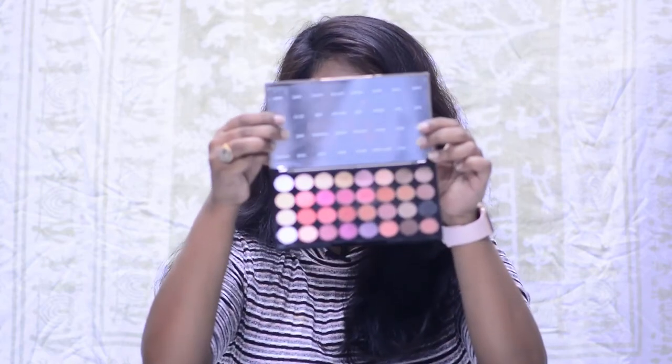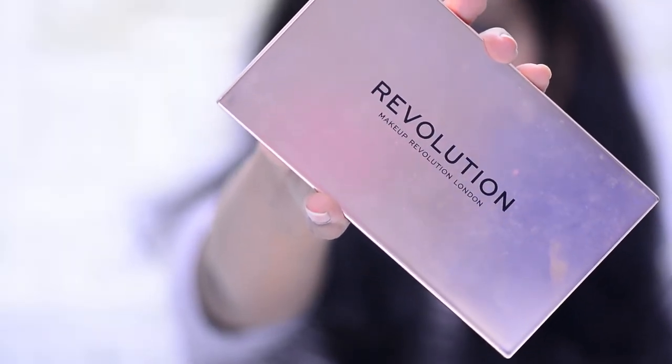The last eyeshadow palette on the list is the Makeup Revolution Flawless 4 — and this is my favorite. I love this palette a little more than the others. Makeup Revolution really knows their eyeshadow palettes. It comes in 32 shades — shimmery, glitter, and matte — and all of them are pigmented. I got it on discount. If you're looking for an all-in-one palette for glam or soft looks, give Flawless 4 a try. I love the color selection in this one more than the other variants.